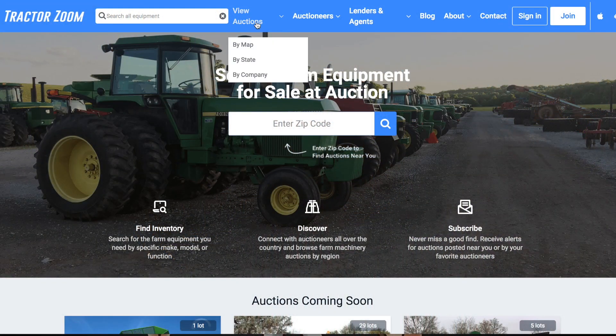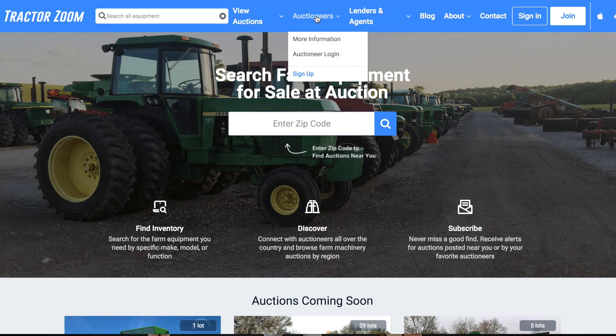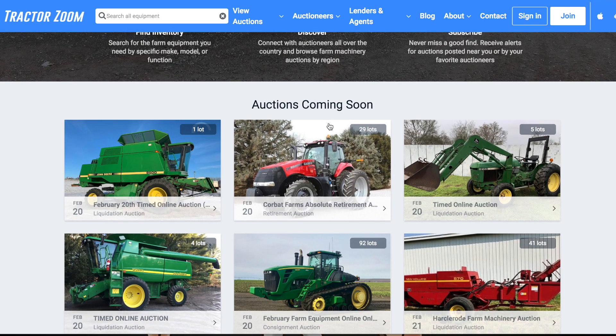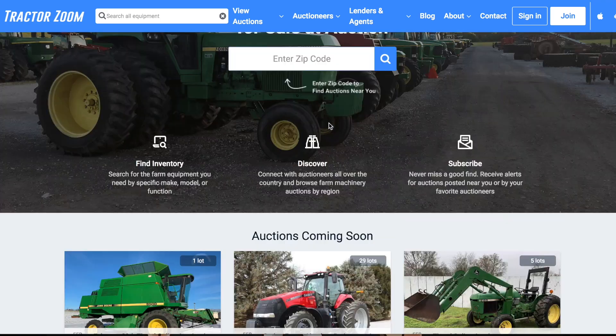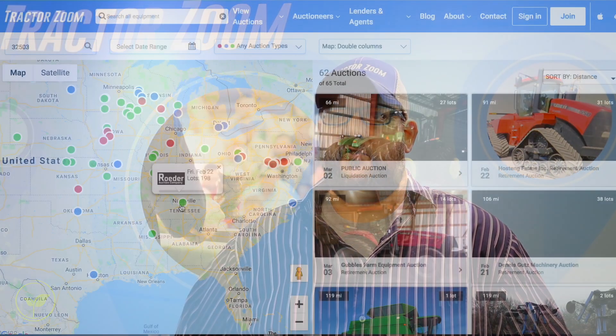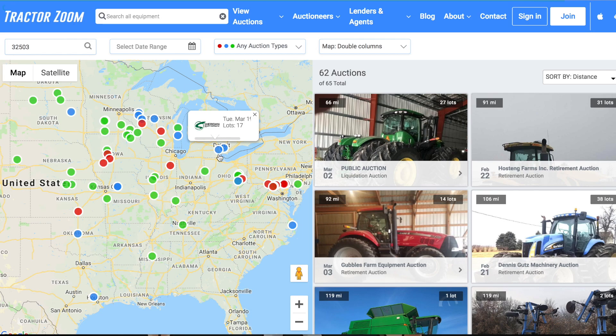We're TractorZoom. My name is Ryan Reusink, I'm the social media director. It's our job to make it easier to find the farm equipment that you're looking for on auction — instead of having a gazillion browser tabs open looking at various different auction sites, now you do it in one spot: TractorZoom.com. Put in what you're looking for into the search bar and we'll aggregate all the listings that match from the 200–250 auctioneers that we work with on a daily basis.